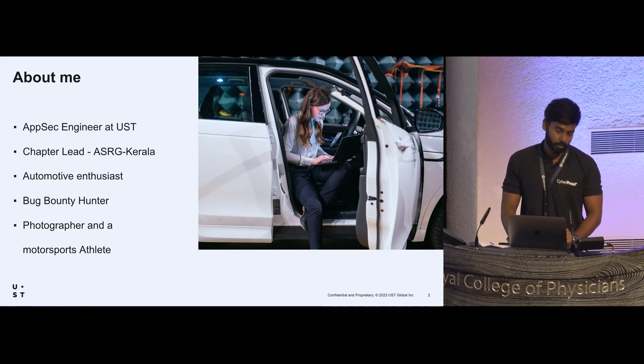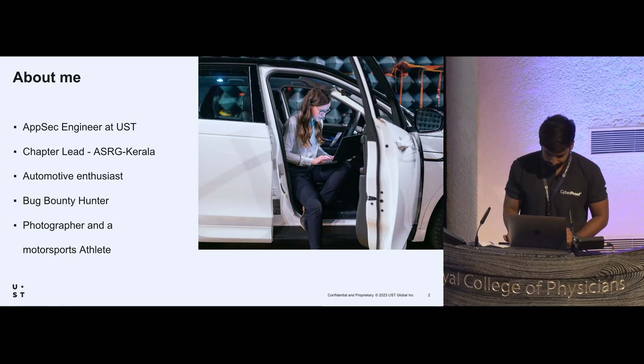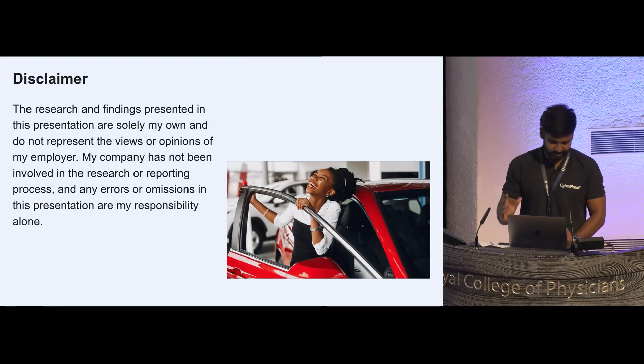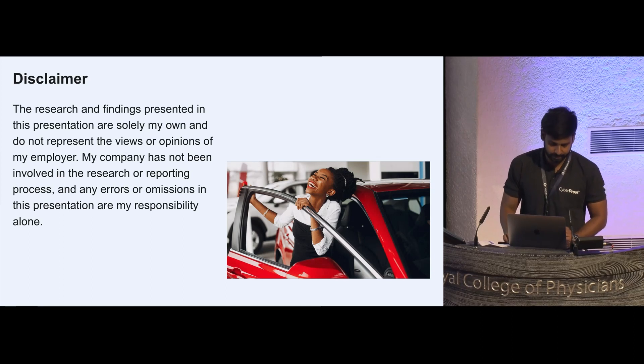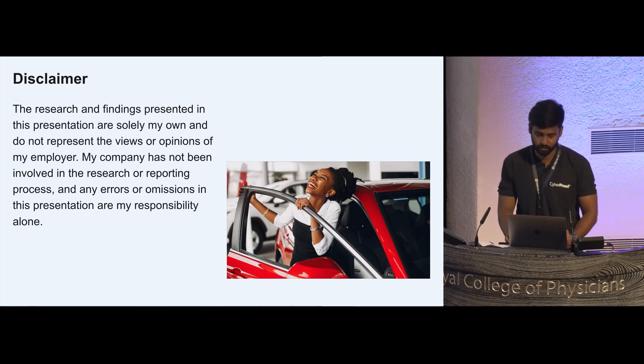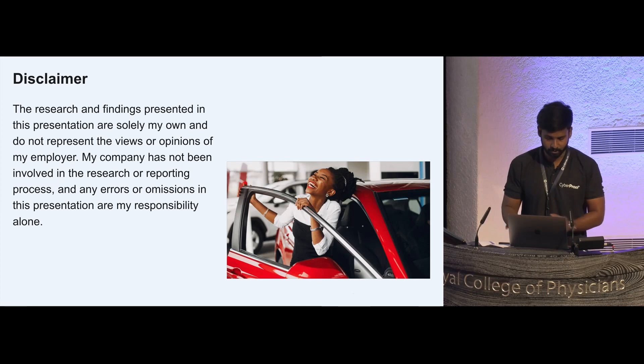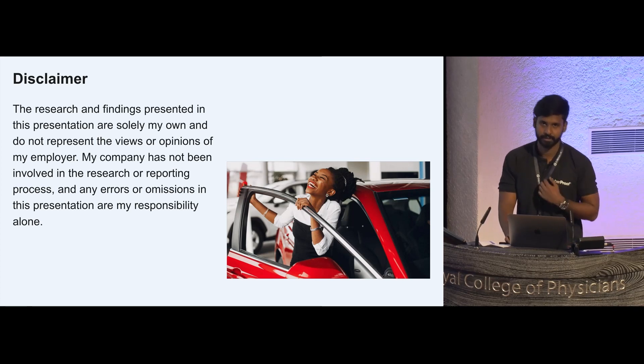I'm also a bug bounty hunter, a photographer, and a motorsports athlete. There's a little disclaimer: the research and findings presented in this presentation are solely my own and do not represent the views or opinions of my employer. My company has not been involved in the reporting process, and any errors or omissions are my responsibility alone.